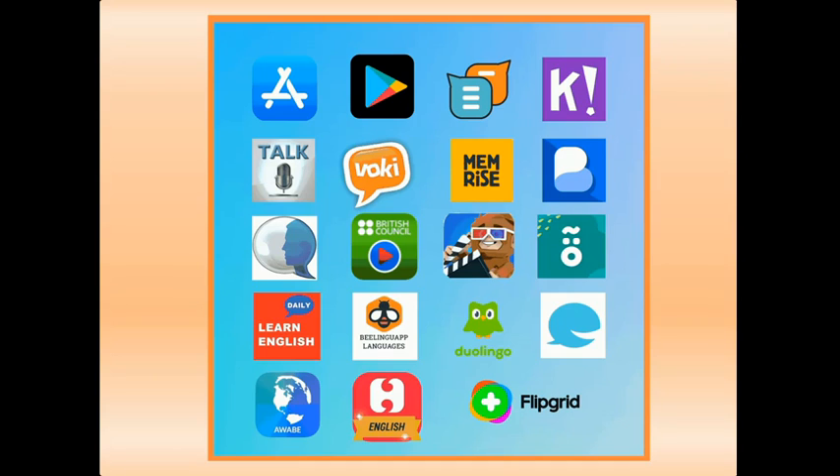Inevitably, shortlisting only five tools may not do justice to quite a few of the tools which I explored. I have tried to put myself in my students' shoes to come up with the five apps that I think would be their preferred choices. I must admit that I haven't been able to explore all the suggested apps, so the chances are that given a few more weeks, my top five list might be different.